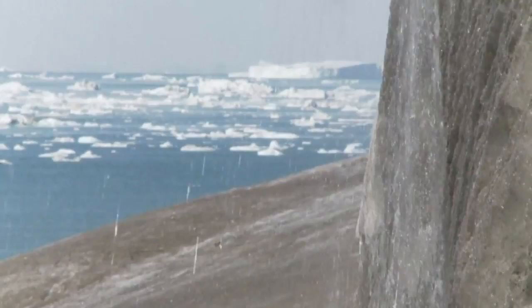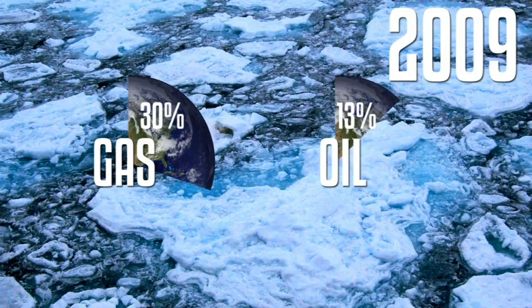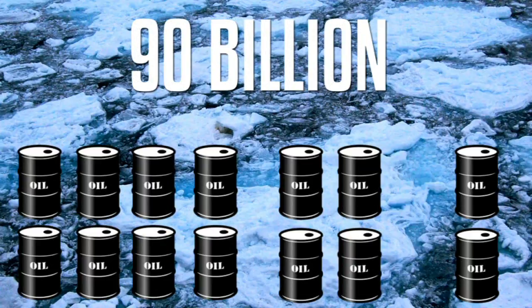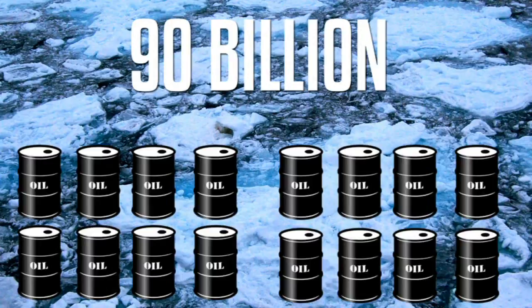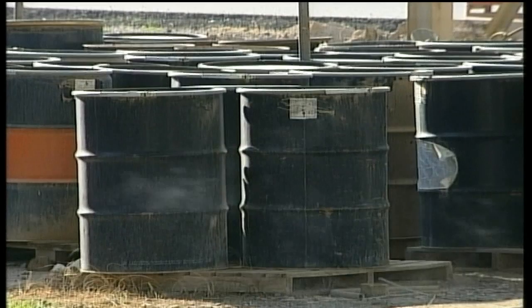One study published in 2009 concluded that as much as 30% of the world's undiscovered gas and 13% of the world's undiscovered oil may be found in the Arctic, mostly offshore. 90 billion barrels of accessible oil alone are thought to lie under the Arctic sea floor. And if all of this was consumed, it would result in 27 billion tons of carbon dioxide — the gas responsible for climate change — being emitted into the atmosphere.